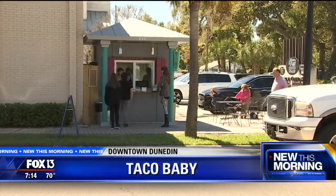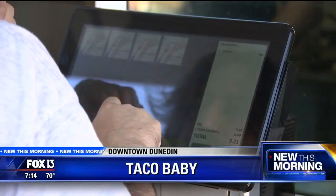Have you been here before? This is our taco baby. So we're kind of like a self-serve kiosk? No, it's absolutely not typical.